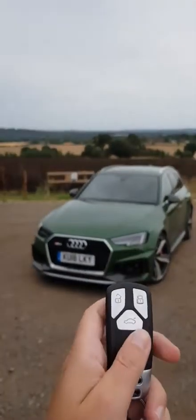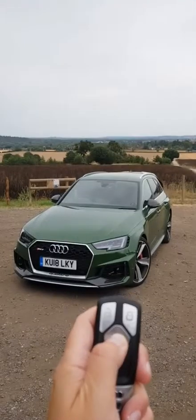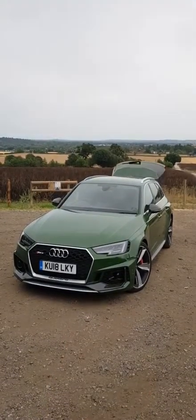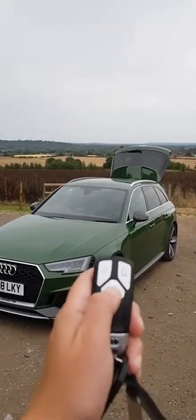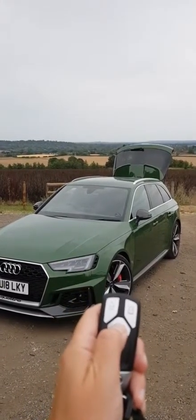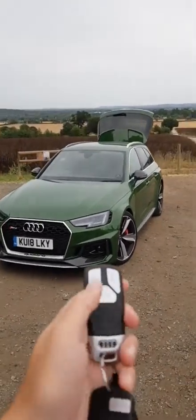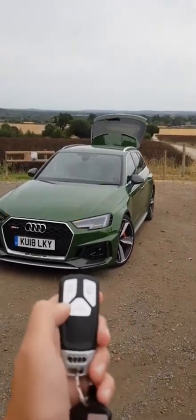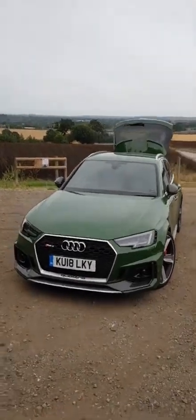Just focusing on the car here - you can see the boot coming up. Unfortunately I don't think you can close it with the key fob. We'll try it... no, you can't. So that obviously opens the boot, and then that unlocks it.